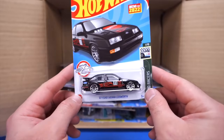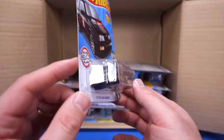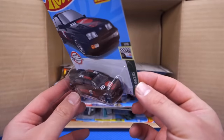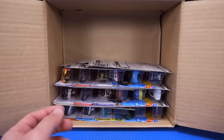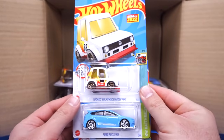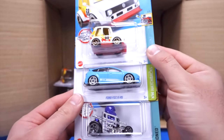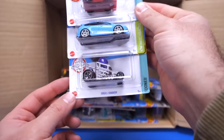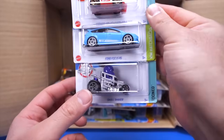We got the 87 Ford Sierra Cosworth — really cool, look at the spoiler on the back, Hot Wheels written on the side. That's a new one for 2022. We've got the Volkswagen Golf MK1 tuned variation, a new colorway of the Ford Focus RS in light blue, and the Skull Shaker in a new color as well.